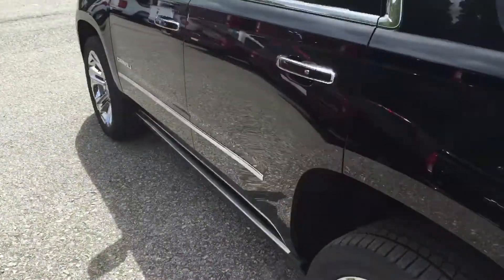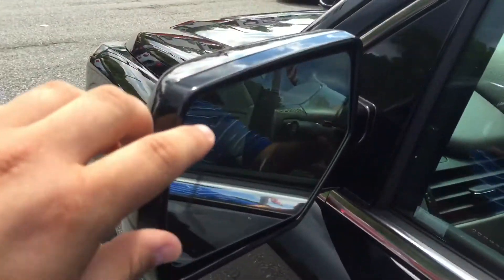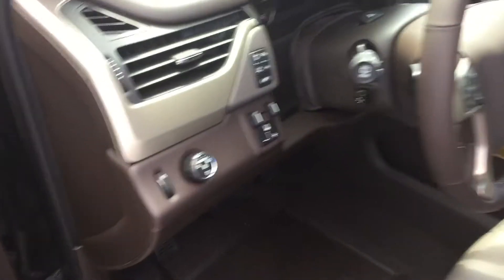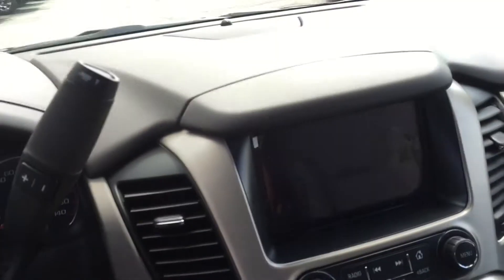Cruise around here to the front. You can see in the side view mirror — it's got an indicator for your blind zone warning, really helpful when you're on the highway. Somebody coming up on you, it'll flash a yellowish-orange color to let you know there's a vehicle there and it's not safe to get over.